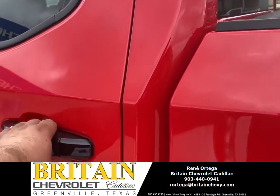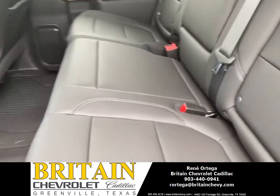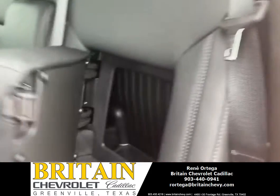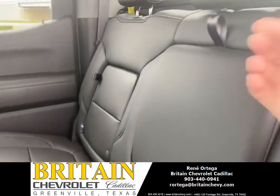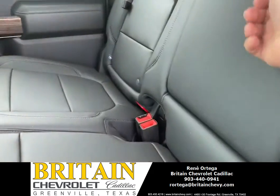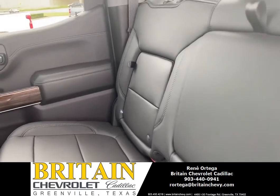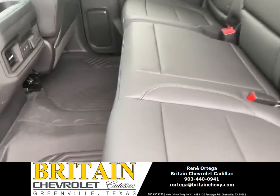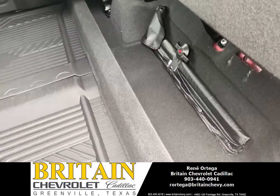Let's go inside. So this right here is gonna have your leather seats — some good quality. It's gonna have your extra storage on the back, your cup holder in the center, and also another storage on the left side.